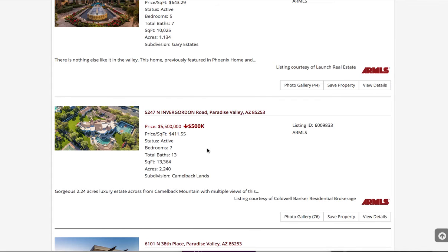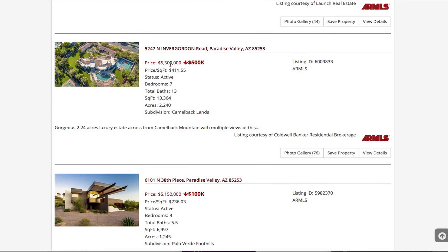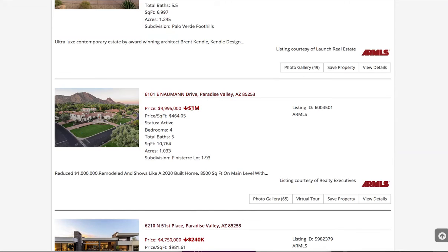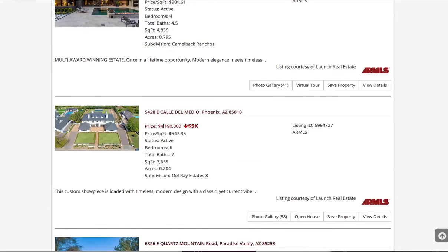So they're a little more aggressive on their pricing. I would probably buy this one first, because I think I could get a better deal. These guys came down a million bucks on this property right here. And these guys on a $4 million property, they went down just $5,000.